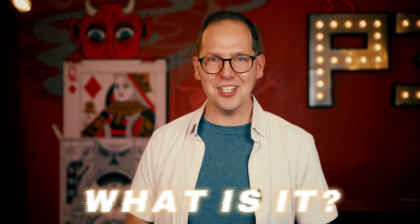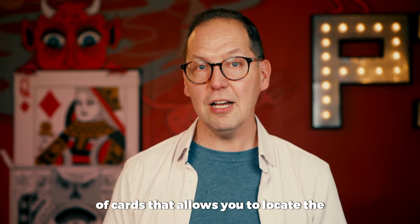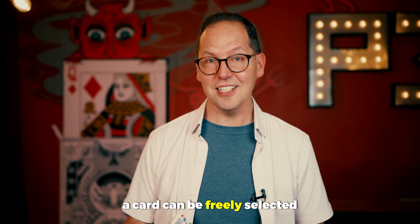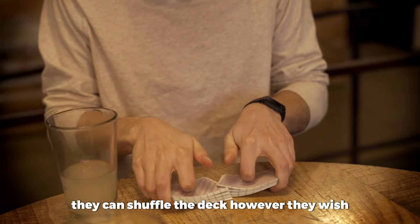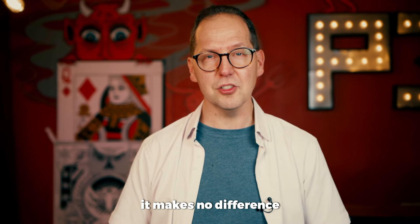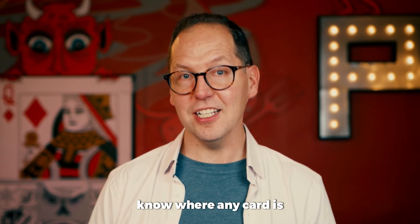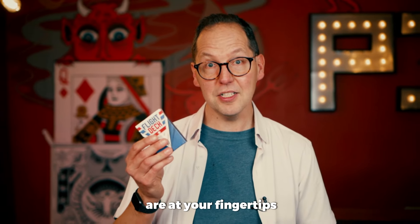So, what is the Flight Deck, you ask? The Flight Deck is a specially marked deck of cards that allows you to locate the exact position of any card in seconds. A card can be freely selected and shuffled by the spectator. They can shuffle the deck however they wish — they can even shuffle the cards in a different room. It makes no difference. And without looking through the faces or spreading through the backs, you instantly know where any card is. Because you have this power, a world of possibilities are at your fingertips.